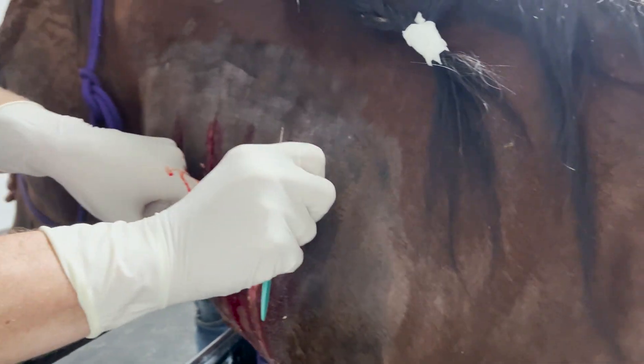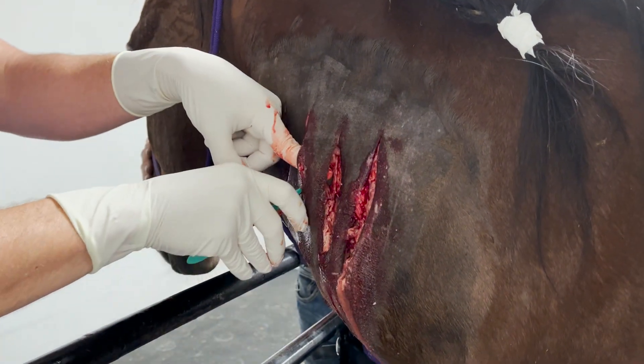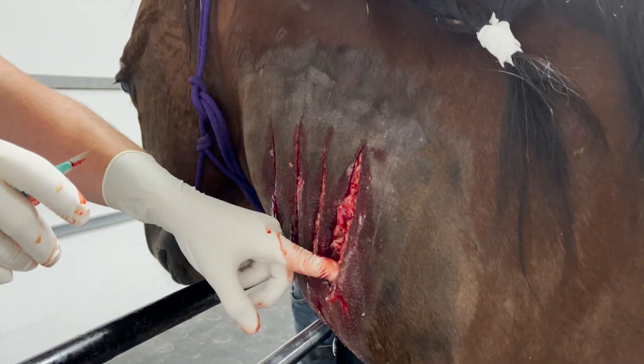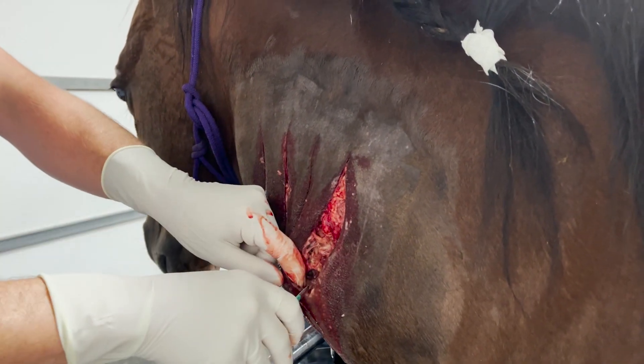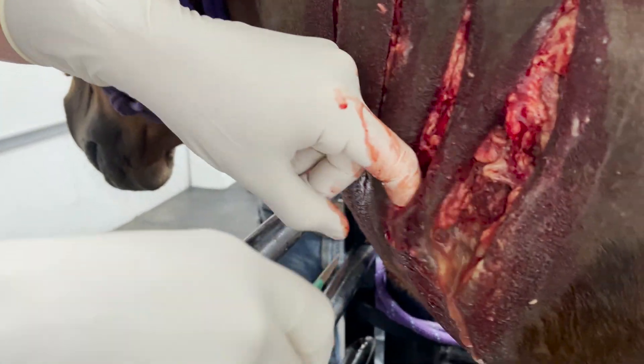You can see here in a second the damage done to this muscle from that infection. It presented as a huge swelling that was kind of crunchy. You could hear the gas in there, and with the history of the banamine shot there was no doubt what this was. So there's the muscle damage.